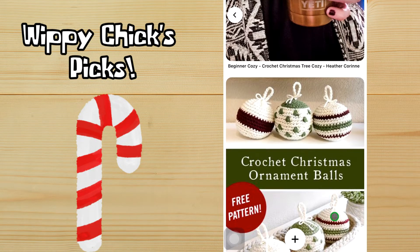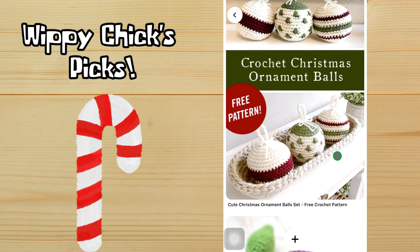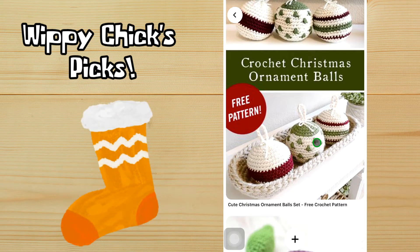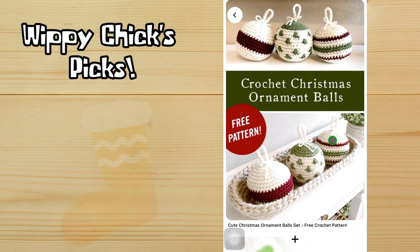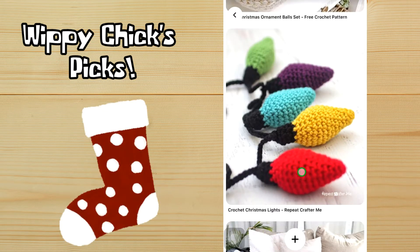Next we have the Christmas ornament balls. I considered putting them with ornaments, but the way they're displayed on top of a table or mantle in a basket — I thought you don't have to put these on a tree, they look really cute where they are. Very country, very farmhouse looking. And once again Repeat Crafter Me knocks it out of the ballpark with a Christmas lights garland, which would look really great with that blanket.